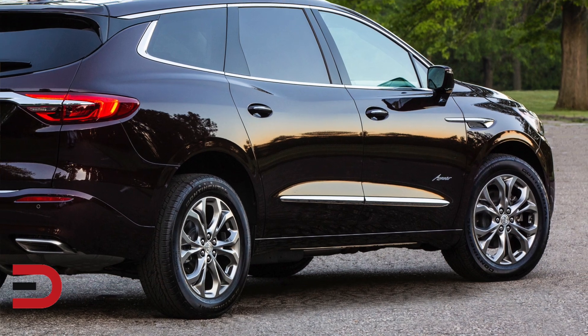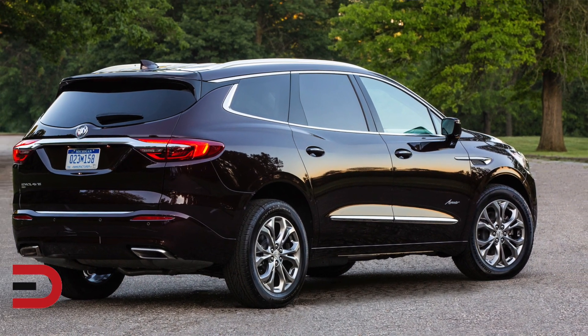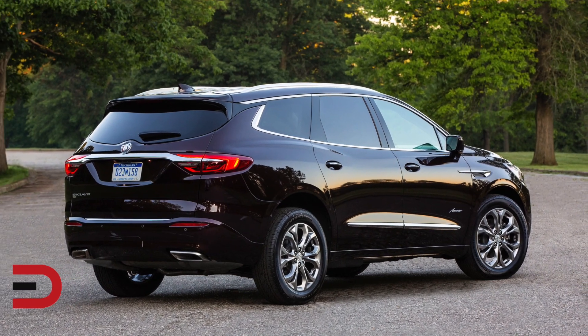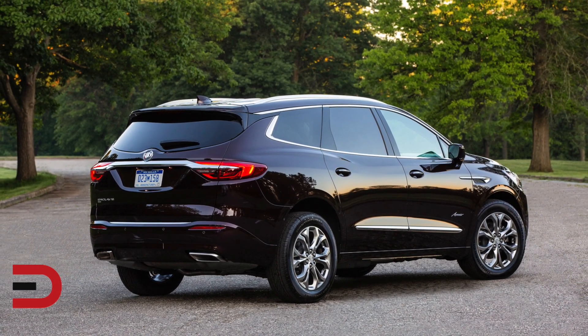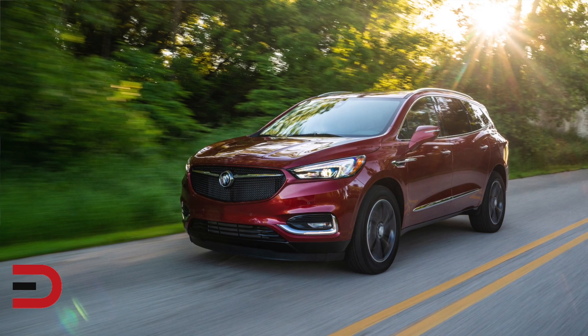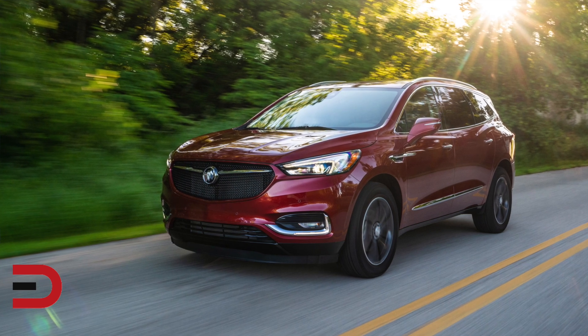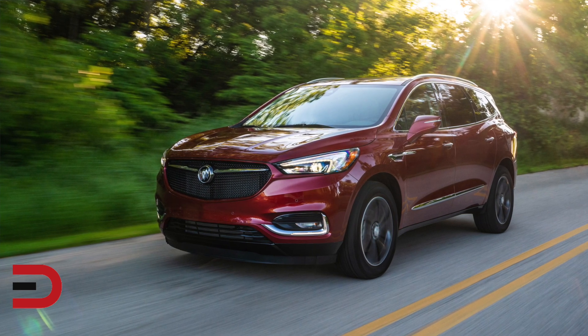The upscale Enclave Avenir gets a sleeker appearance for model year 2020 with a lower panel that matches the rest of the exterior, creating a harmonious look. Three new exterior colors round out the updates: Champagne Gold Metallic, Rich Garnet Metallic (for the Avenir only), and Dark Moon Blue Metallic.